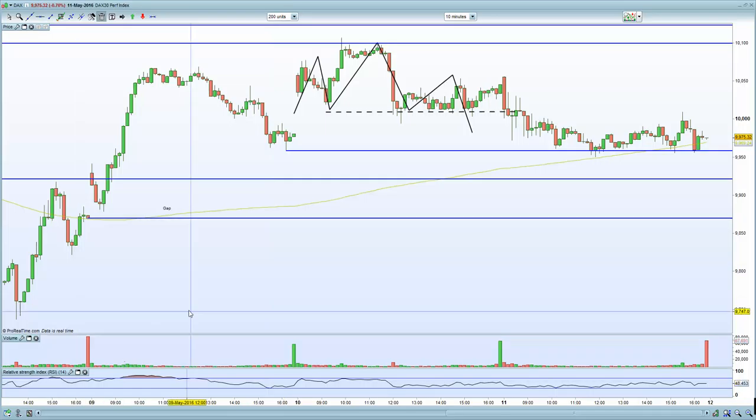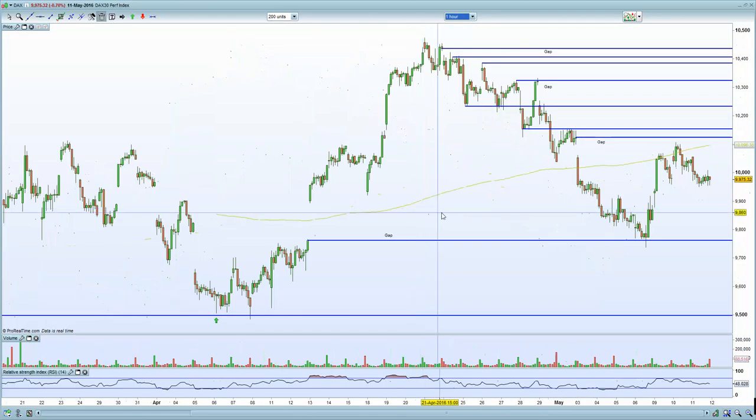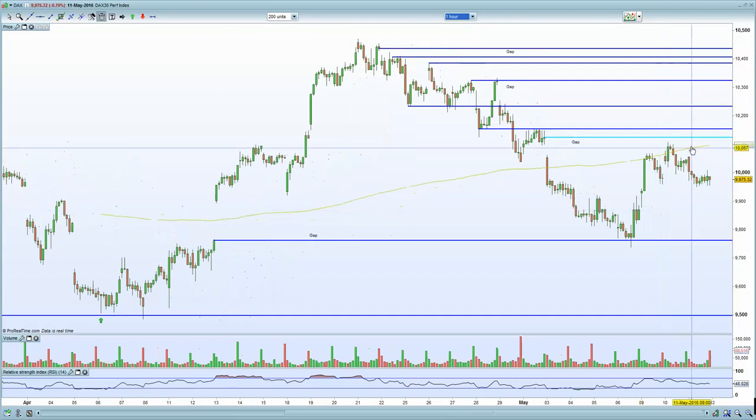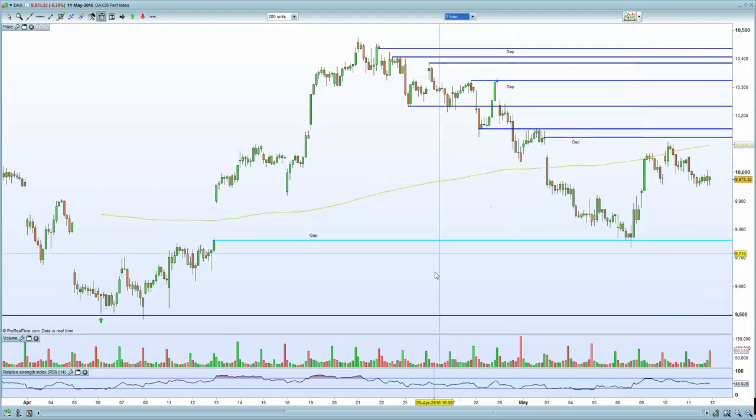On the 60-minute DAX chart, we've failed resistance at 10,100, pulled back and retraced. This retracement could be an opportunity — there's a gap fill above to watch for, with potential to close that gap.